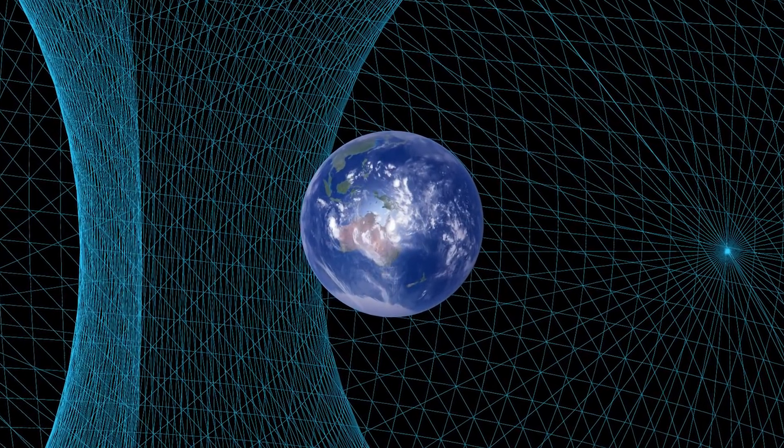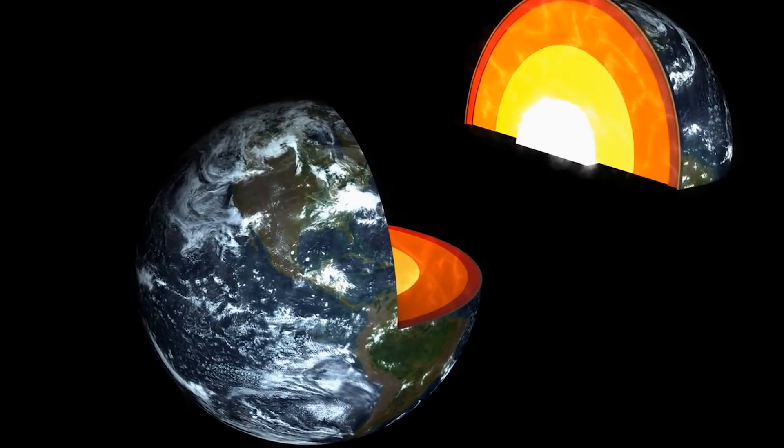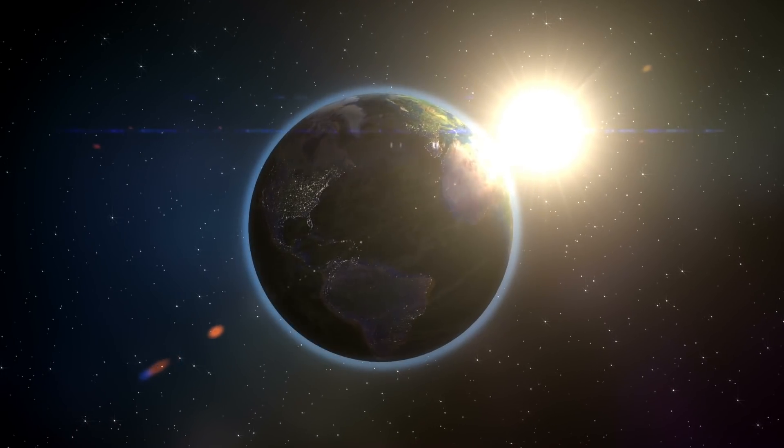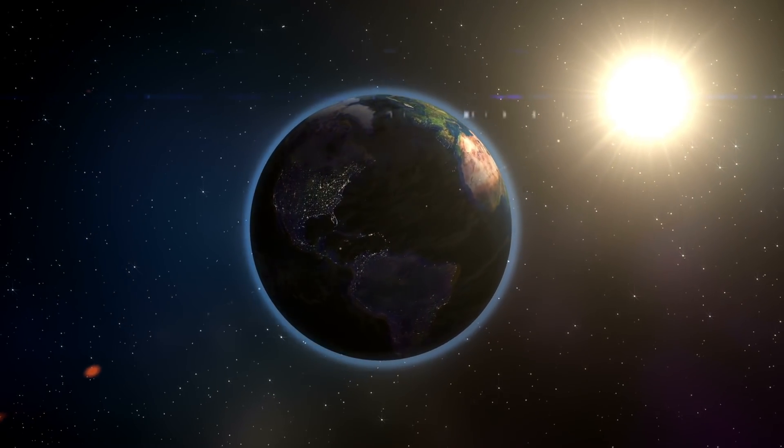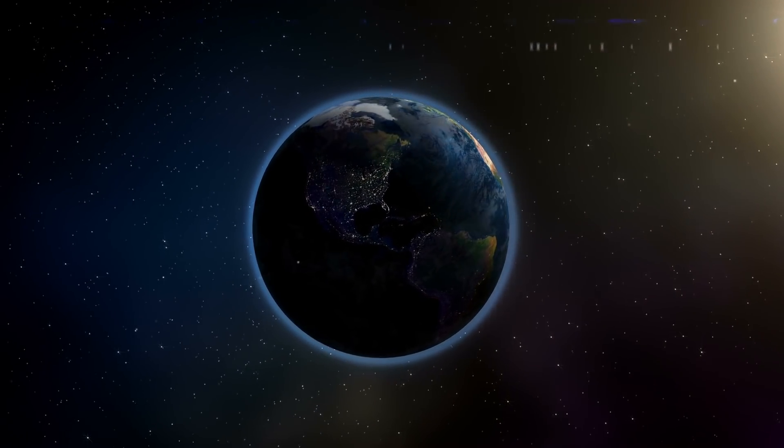Unlike their geometric counterparts, the magnetic poles are wandering points. This has to do with the fact that our Earth's core is not a solid bar magnet, but rather a very dense magnetic liquid. Changes in this liquid affect the shape, strength, and orientation of the magnetic field, which can have some major effects for us.